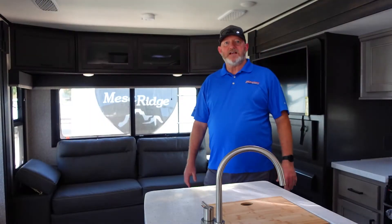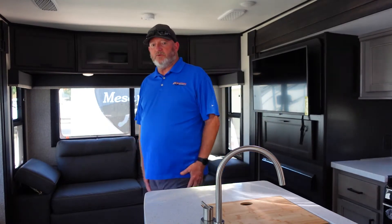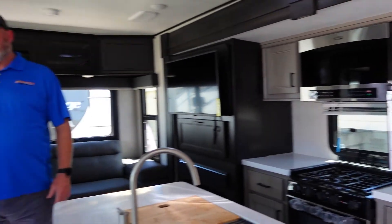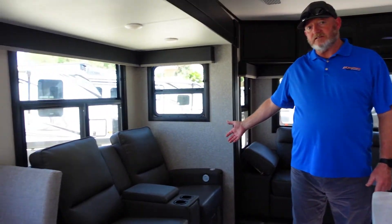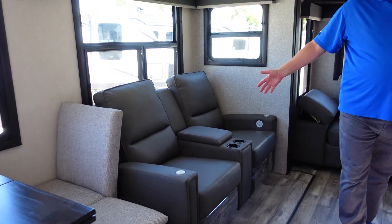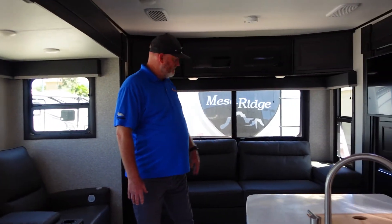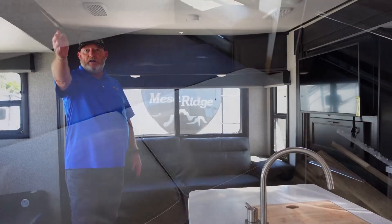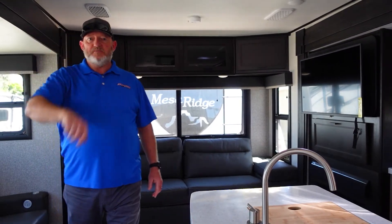Now we're inside the unit. As you can see, there's plenty of room — it's pretty much like a house on wheels. You get a big fridge, and believe it or not, over here you have theater seating which has heating and vibration, so they're essentially massage chairs with heat. Right across from your TV, you'll have a couch that makes into a bed, and then the bathroom and bedroom are in the front.